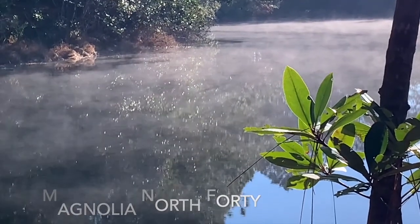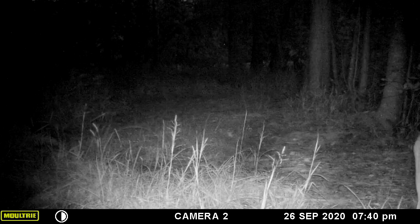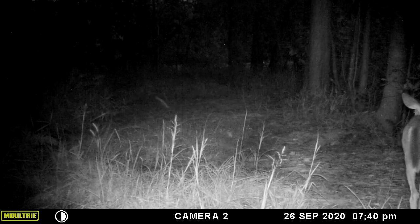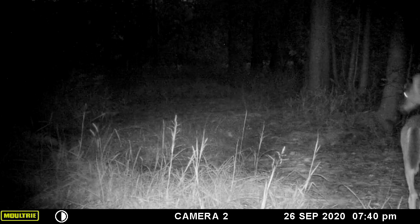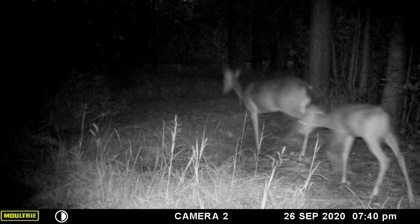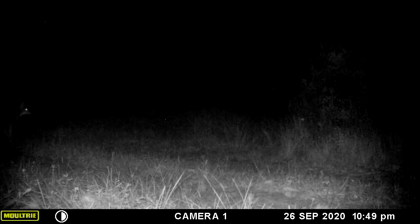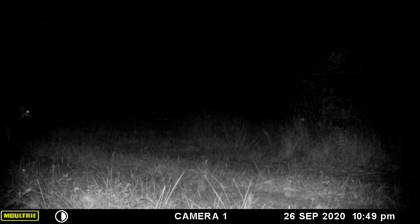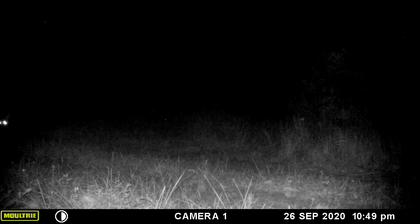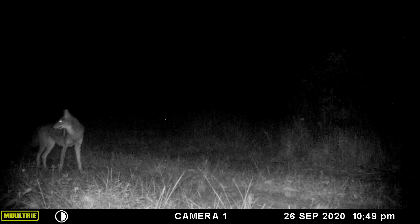All right, welcome back to the north 40 and we are getting after it here with three leg down at the lakefront. I believe there she is with her fawn. This group of videos is going to stretch from September through to October. That's a Wiley coyote — they're not liking being lit up, look at those eyes.